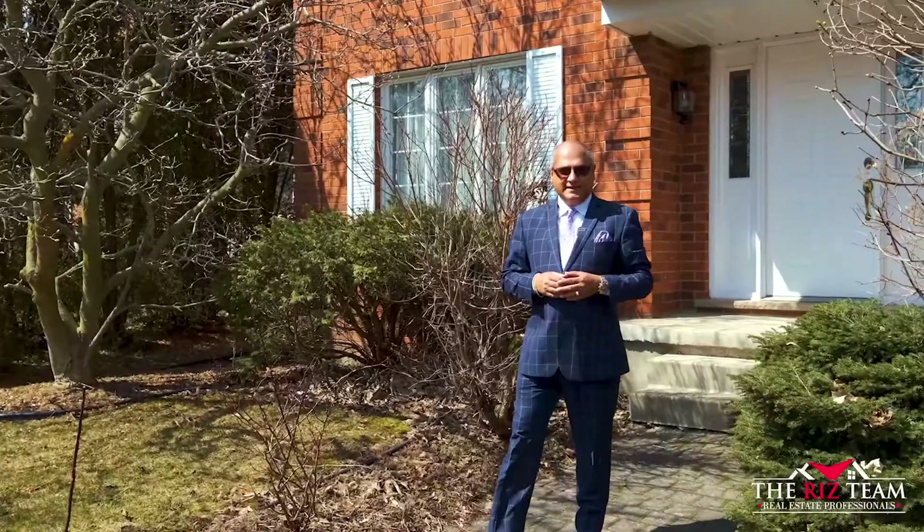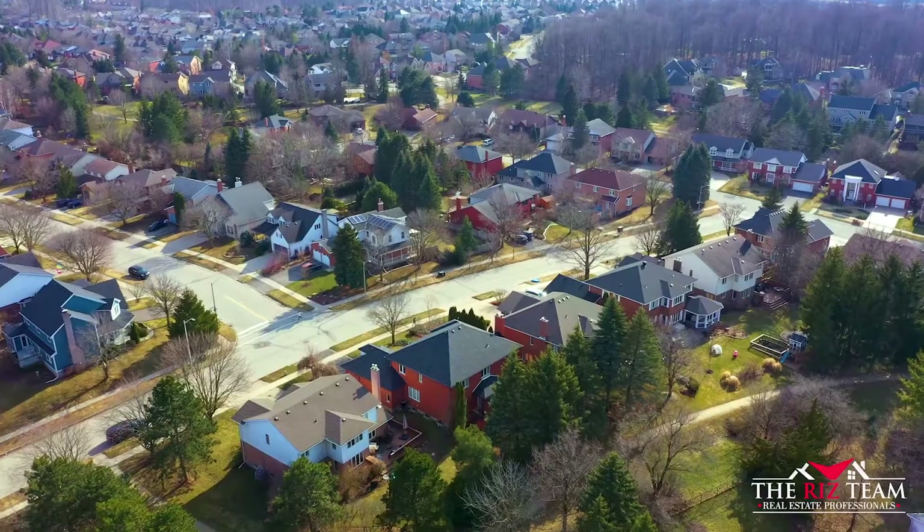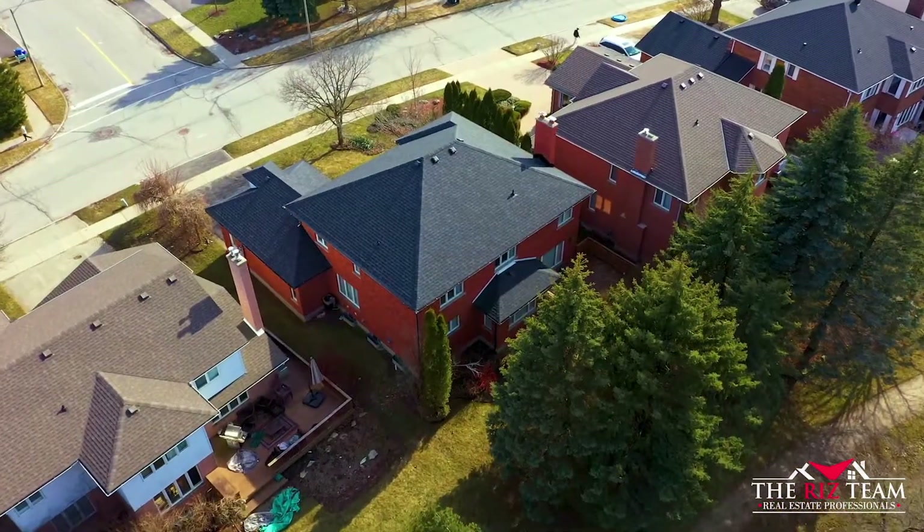Hi everyone, Riz from the Riz Team. We are excited to be in the Upper Beachwood neighborhood with our newest listing at 506 Branston Drive. This custom finished home is sure to please. Let's go on inside so I can show you the many reasons why this could be your next home.